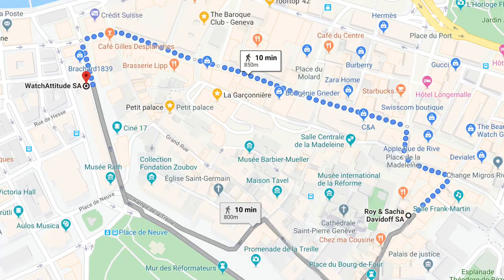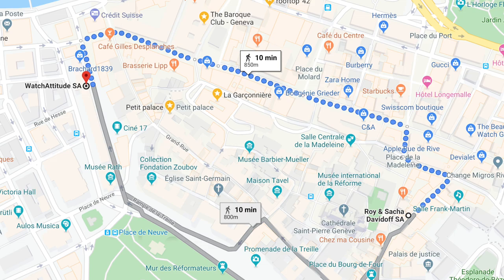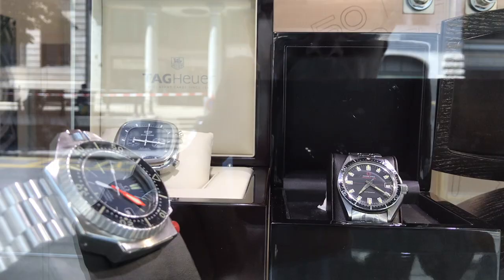The last stop on our tour is Watch Attitude, which is located about a 10-minute walk from the first three shops. They have a pretty good selection, almost as large as Ponti, and they're open to negotiating prices — so I've seen deals here that I thought were not unreasonable. The woman who owns it is a pleasure to sit and chat with. She entertained me for about an hour without any pressure to buy anything. So definitely have a stop here on your tour of Geneva.